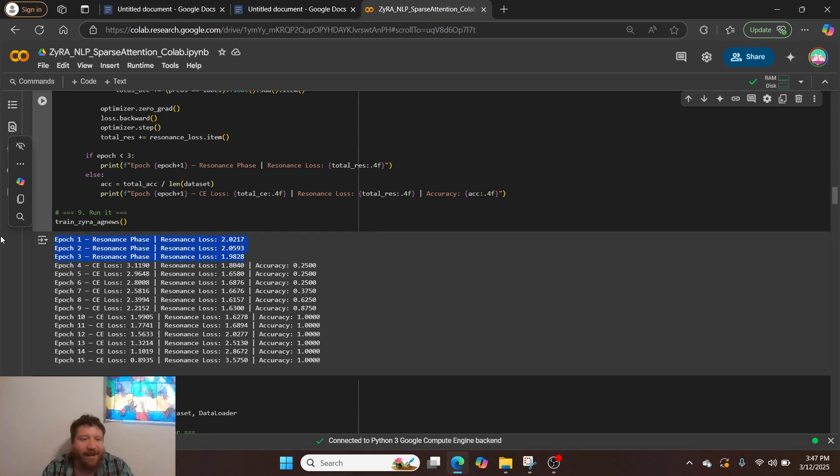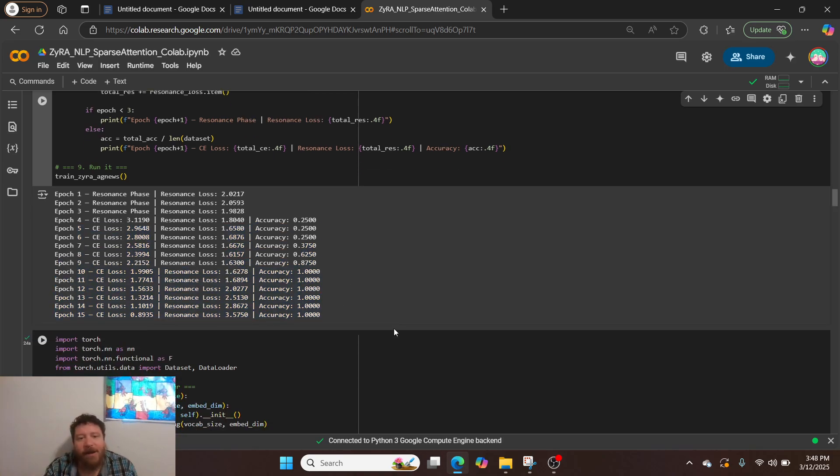I train it for three epochs on its shape — the spectral alignment — and then for the remaining epochs it trains on the human construct labels. It starts at 25% accuracy, stays there for about nine epochs, and then by epoch 10 it's done — 100% accuracy.